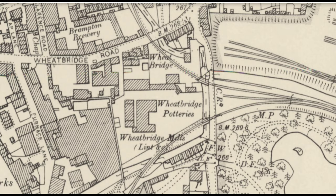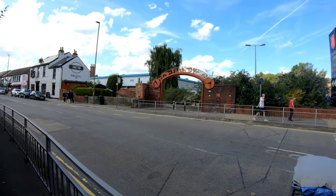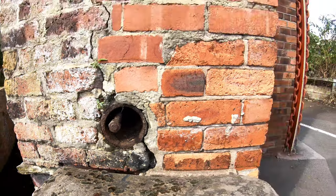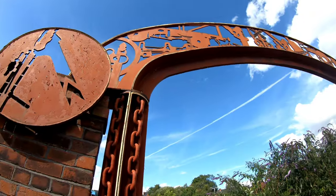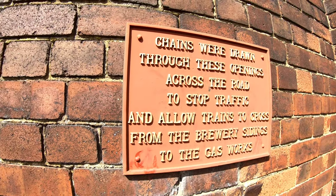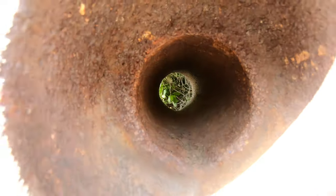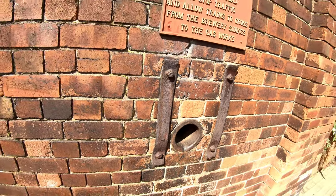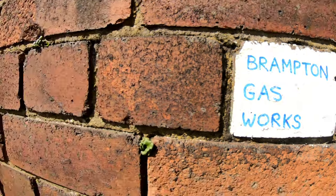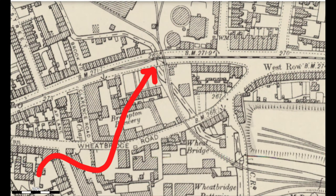We're now looking at the right-hand fork of the line — the one that went into the Chesterfield Corporation Gasworks and Brampton Brewery. We're going to cross the road over to where that archway is, the entrance to the gasworks. A sign there really sums up what's going on here. We'll show you on a map just where we are — just on the entrance to the gasworks.